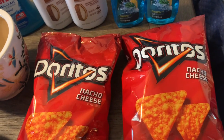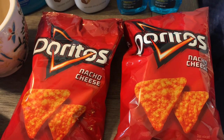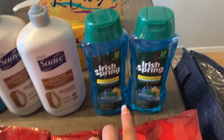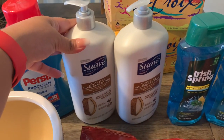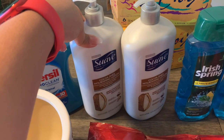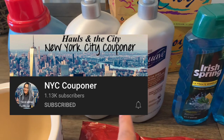So you can get a total of four bags of chips and get the $2 back — it'll be a total of $4 back in bonus cash. The Suave is part of a buy one, get one 50% off. Big shoutout to NYC Couponer — I watched her video and she gave me the idea to do this one.